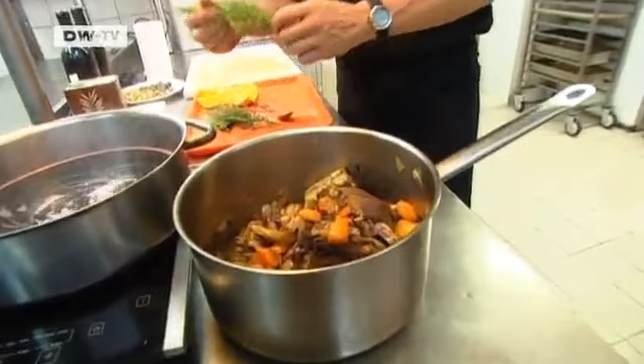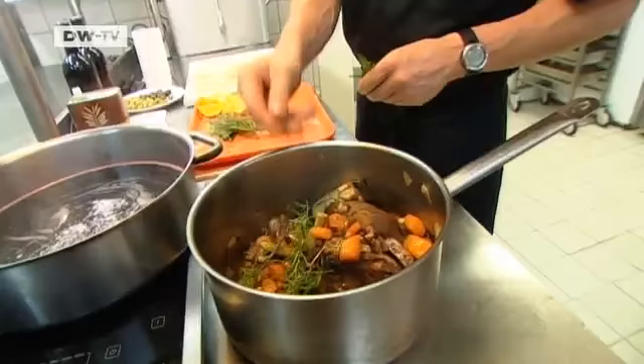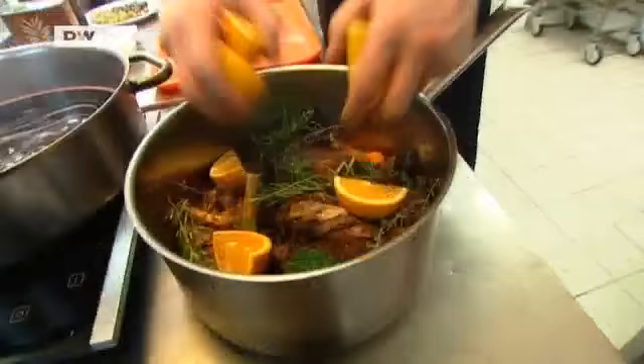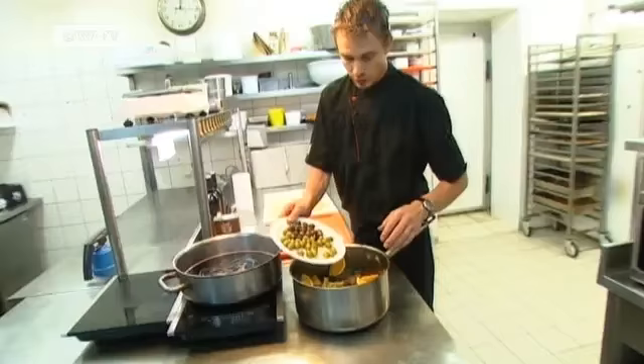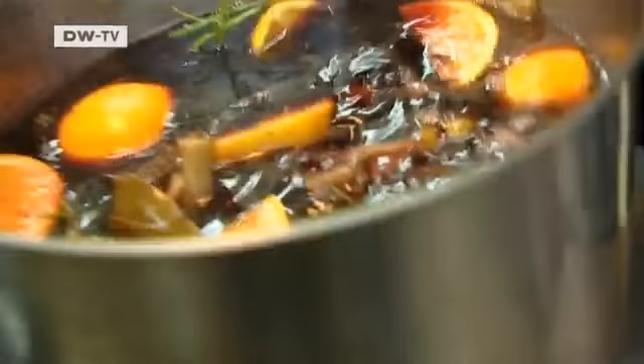Now it's been sautéed, so I add the herbs. It's important to add them right at the beginning. Rosemary is very aromatic — it's a strong herb, and thyme is as well. When they cook in a sauce for three hours, they make it very aromatic and tasty. Another nice touch: oranges. They lend the otherwise hearty dish a light, fruity note.